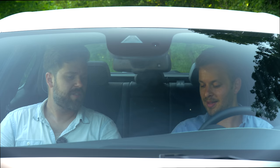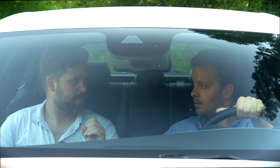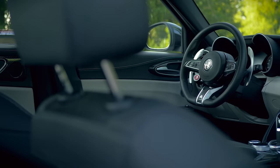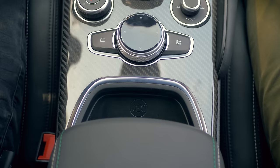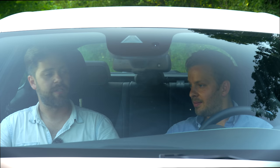The only issue I have with this interior overall is that for the price you're paying, other German competitors have nicer overall interiors. But this is clean. We've got wireless charging now as an extra option. You are absolutely not buying this car for the interior dashboard design.